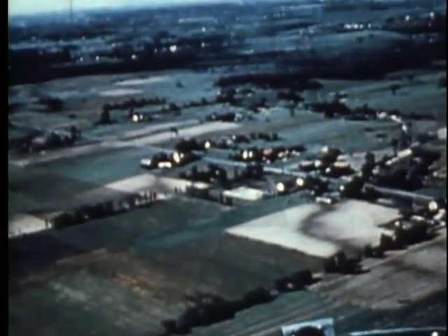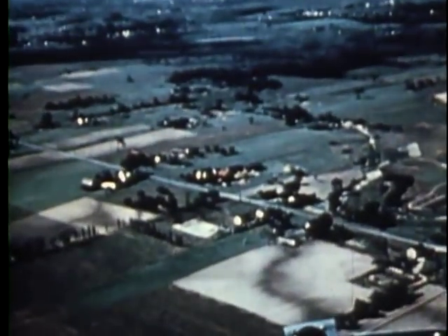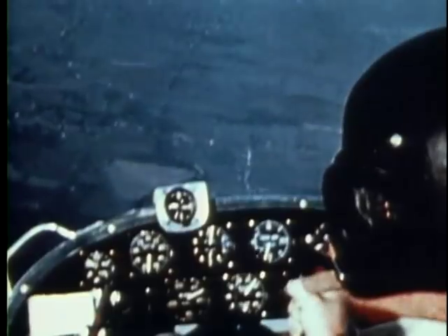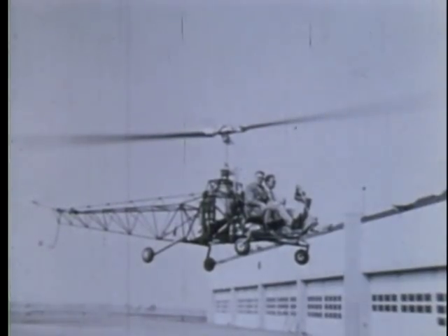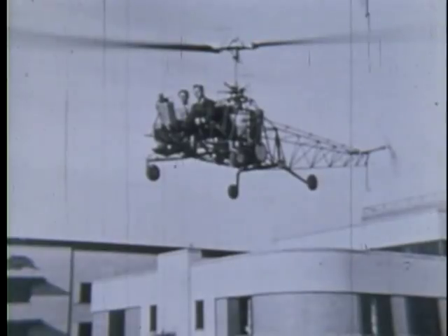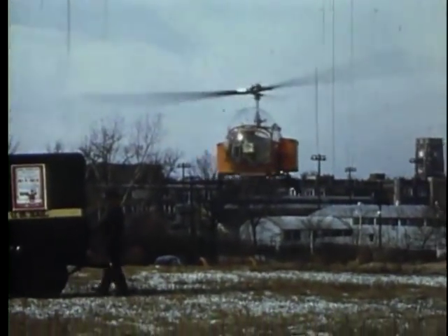He argued that a testbed would be needed to gather more data for the main engineering department, which had the responsibility of designing the production helicopter. Due to its clandestine development, very little film was taken of Ship 3. Eventually, Larry Bell learned of the project and, after a test flight, sanctioned it. In fact, Ship 3 was so successful that it became the basis for the Model 47, of which 10,000 were produced by Bell.